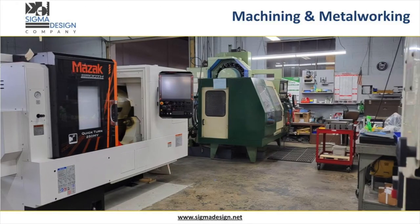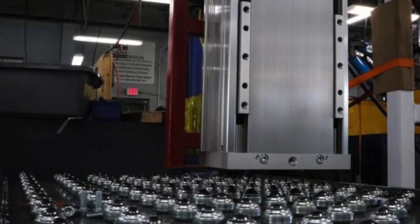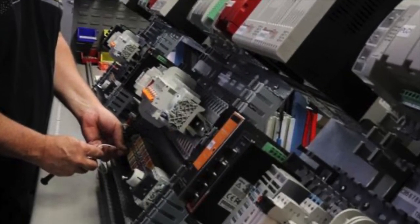Sigma Design Company provides comprehensive in-house manufacturing services to our clients, and all manufacturing is completed in our 20,000 square foot technology commercialization and new product manufacturing center.